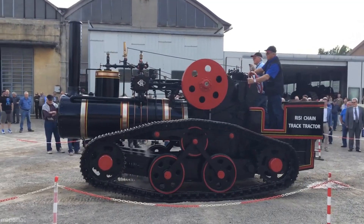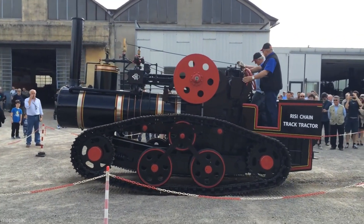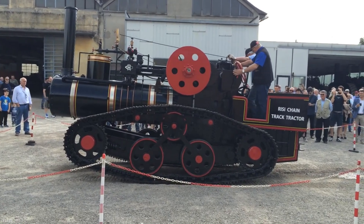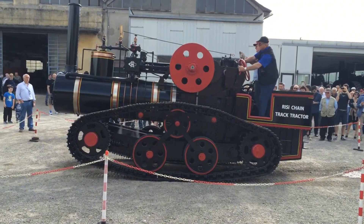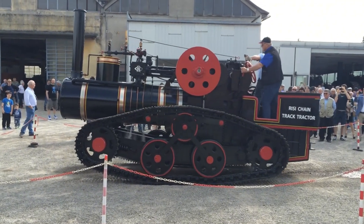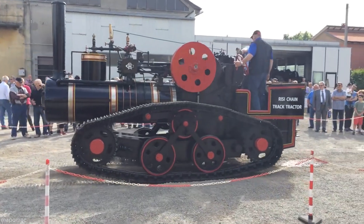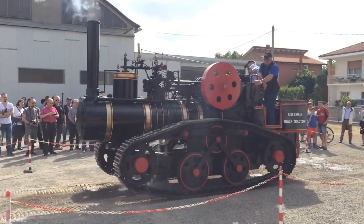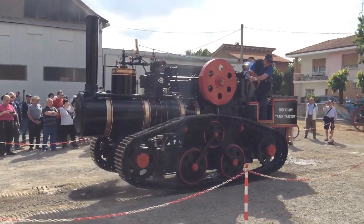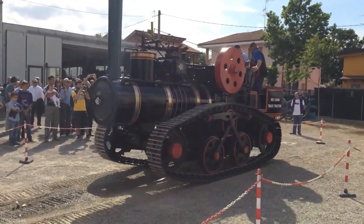The operator adjusts speed and direction using manual levers. The machine navigates over uneven terrain with ease, showcasing the crawler track's traction capabilities. Various gears and linkages are in constant motion, translating steam power into mechanical force. Occasionally, the operator checks gauges and lubricates moving parts. The steam engine maintains a consistent pace, demonstrating the strength and reliability of this historical machinery.